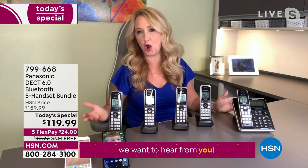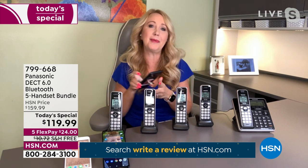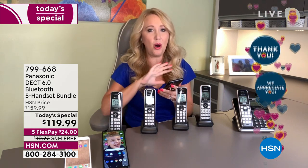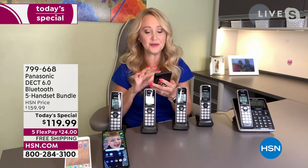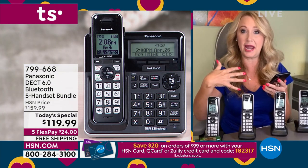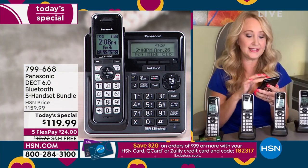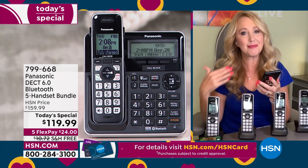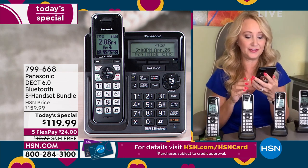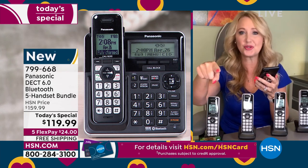The second layer of call blocking on this system is the robocall blocker. This is a feature you can turn on or turn off, and it ensures that 100% of the calls coming into your home phone are actual live human beings — all of the robots will be unable to get through. So I'm going to call your phones from my house, and this is going to put me through a very easy screening process. You can hear my phone is ringing, but your phones are not ringing.